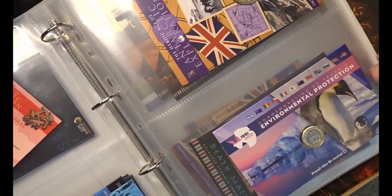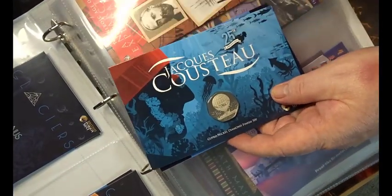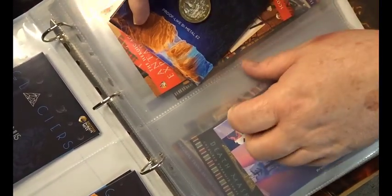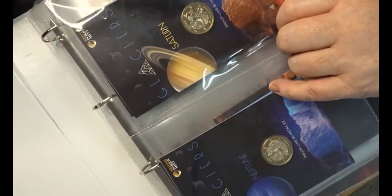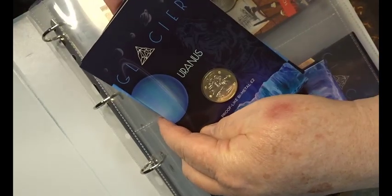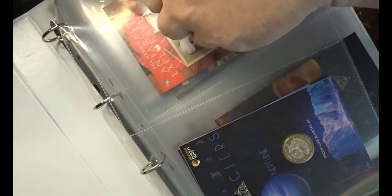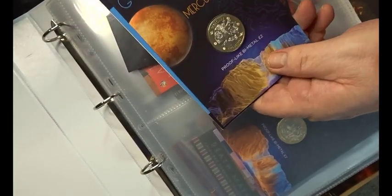We then have an Antarctic explorer, the environmental one pound coin from the South Atlantic. On this side I've got a couple of coins — I'll show you the Cousteau coin and the Heroes of the Antarctic Age. I've also got the Antarctic Ice Shelves Glacier series, which includes Venus, Uranus, Saturn, Neptune, and Mercury.